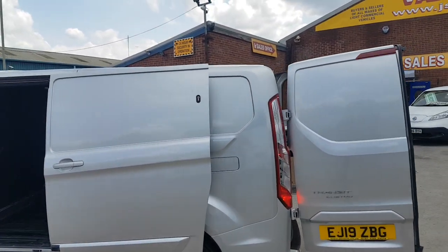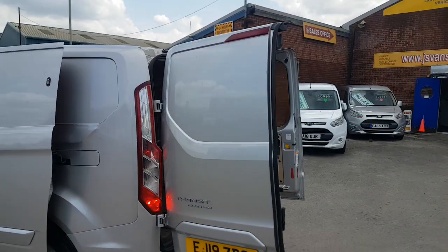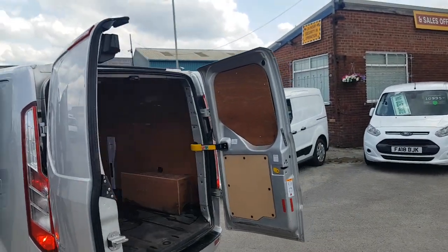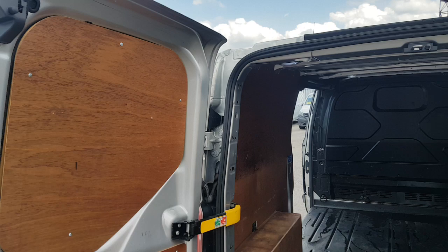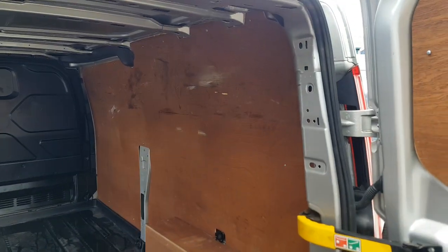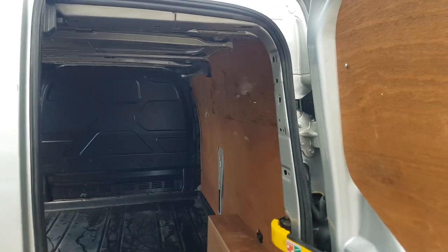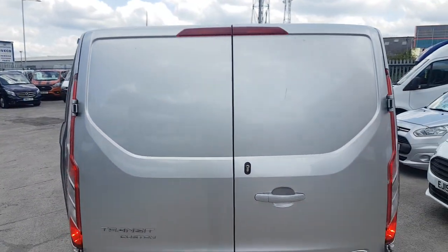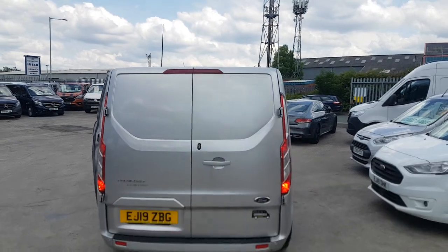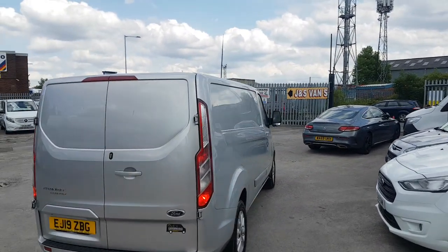Mud flaps fitted on the rear, alloy wheels — a nice clean van. It's a one lease owner. We've got a choice in stock on the day of the video — a couple in silver, a few in white — all on our website at jsvans.co.uk.